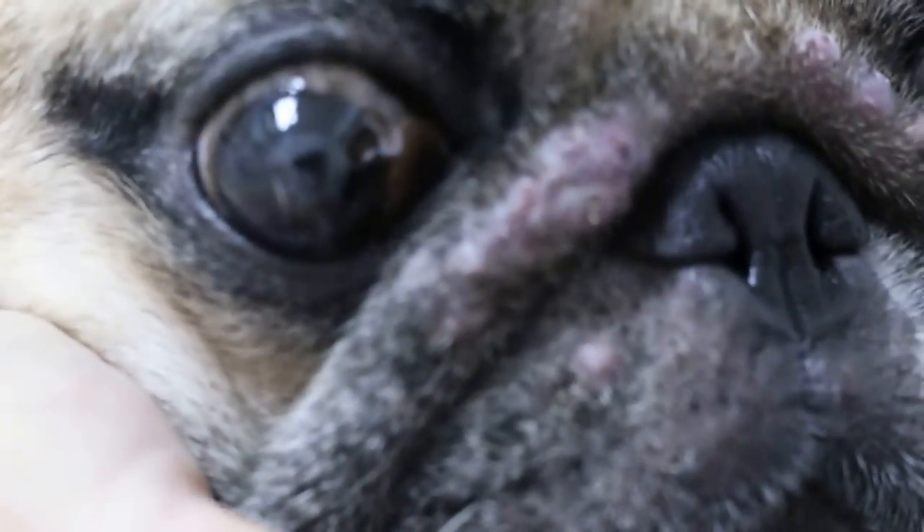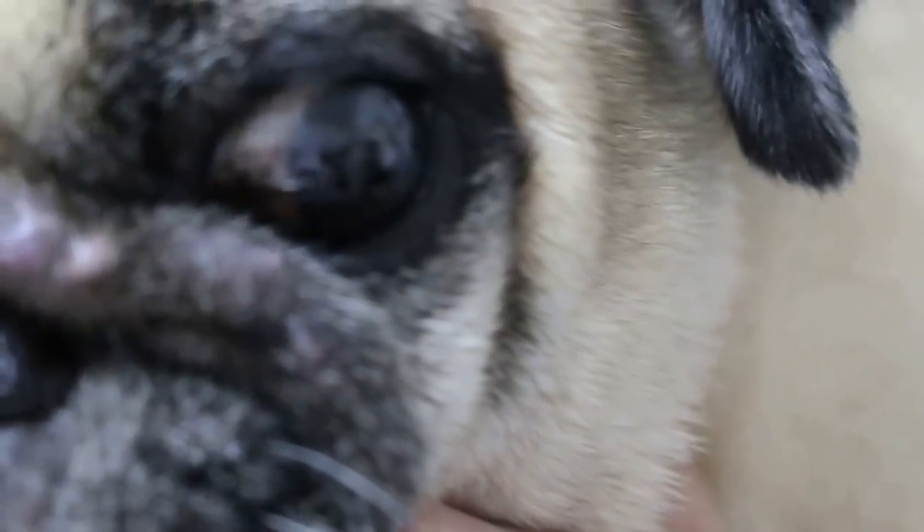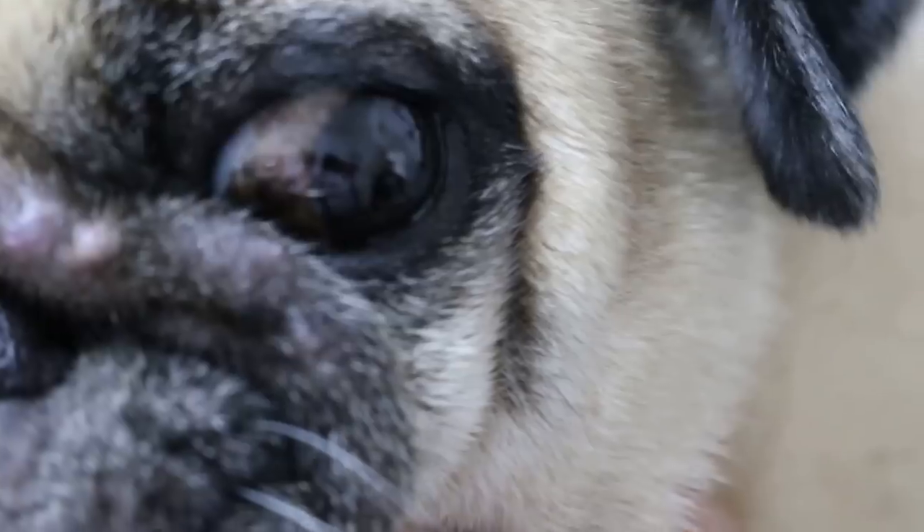Treatment is usually pretty simple. What we'll give is anti-fungal and antibacterials — just to clear out the infection. The e-collar you already have, or we'll give you one. We give a big one so he cannot rub and cannot disturb the face.